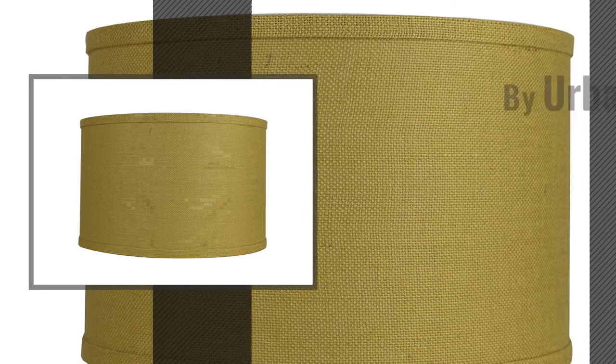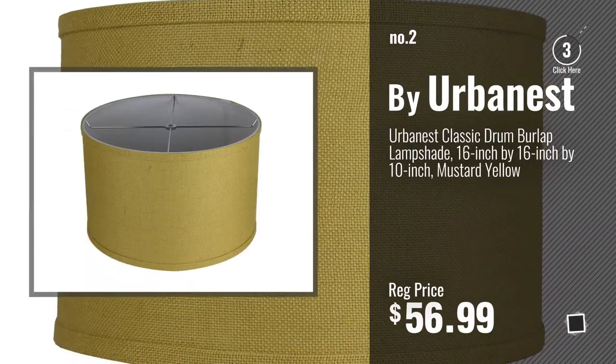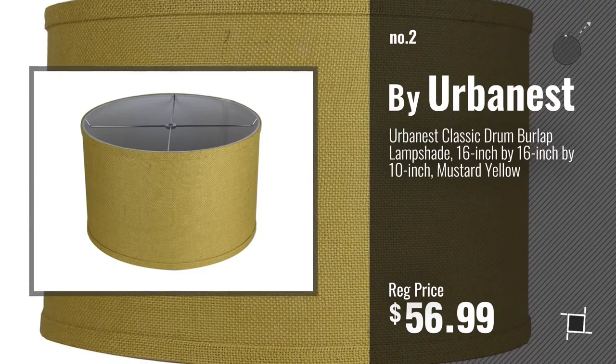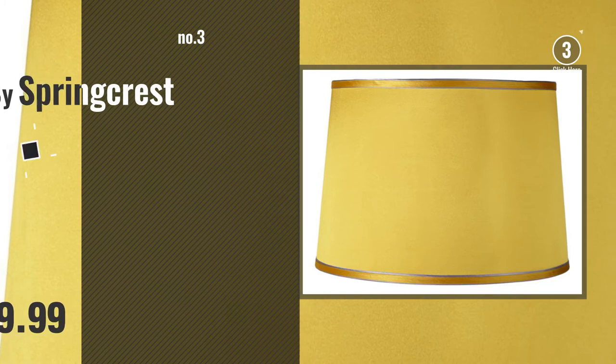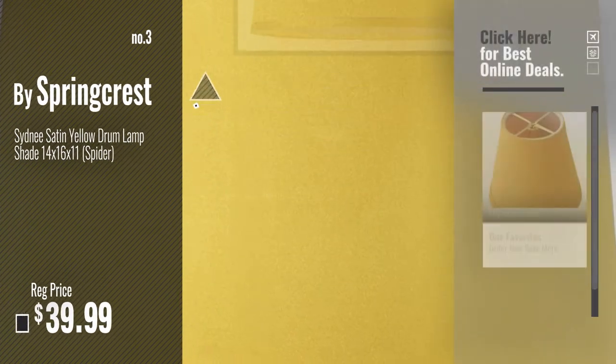Number 2, by Urbanest. Number 3, by Springcrest. For more info about these great lampshades, just click this circle.